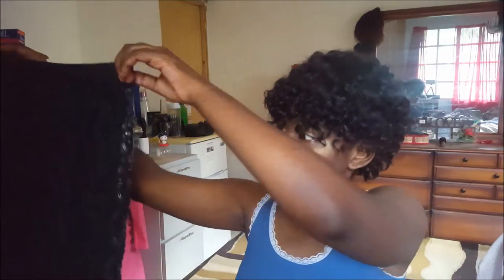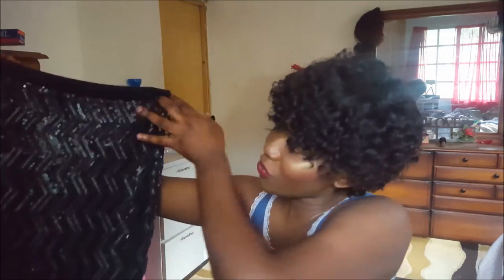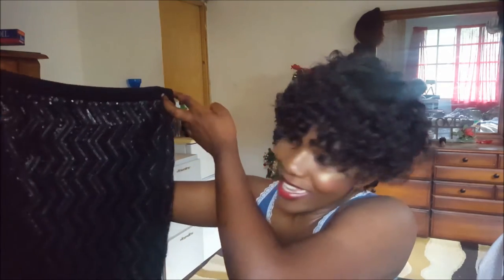I got this really cute sequins bodycon skirt, and I'm not sure if the glitter is picking up on camera, but this would be really nice for New Year's.